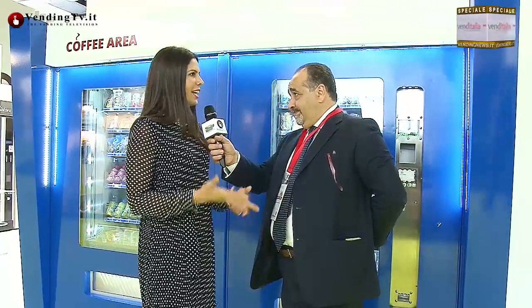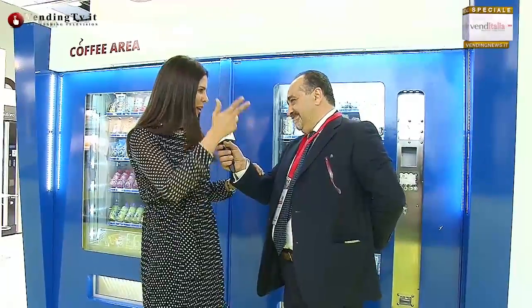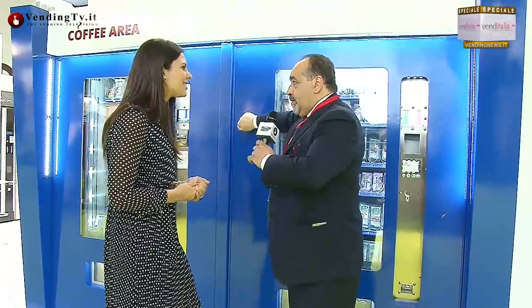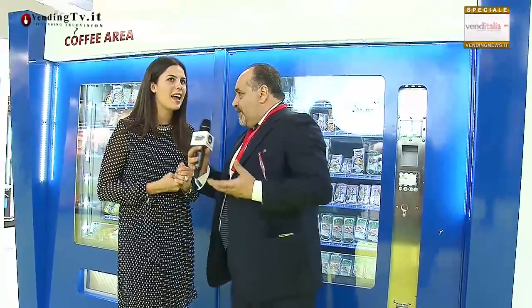Diciamo che è facile creare i castelli, ma poi come nella favola dei tre porcellini, con una volata si porta via tutto. Invece qui si testa con mano e con quanta forza. Invitiamo i nostri clienti al nostro stand proprio per testare con mano le nostre strutture, perché sono robuste, sono forti, sono sicure e danno sicurezza ai distributori che sono all'interno.